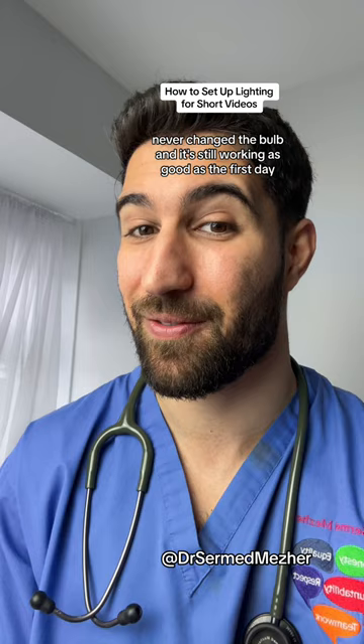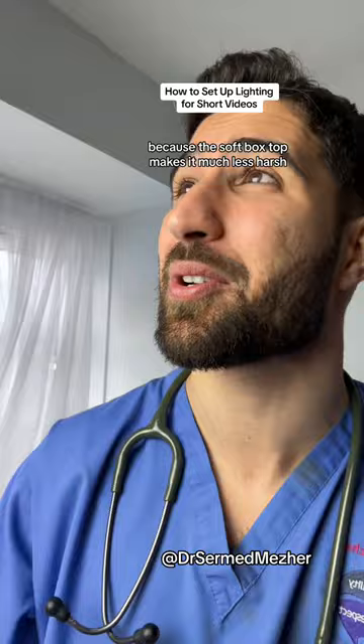To be honest, I think these work better than ring lights because the softbox top makes it much less harsh. If you don't want the contrast, you can also go full frontal.